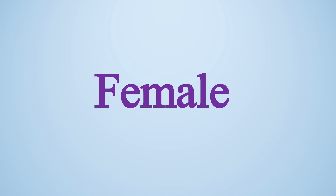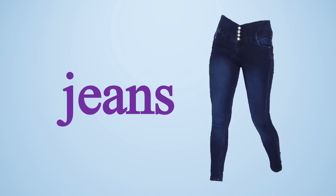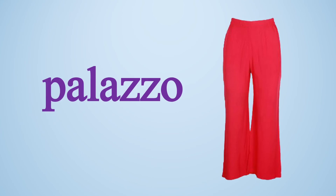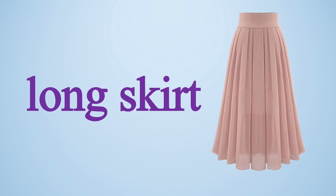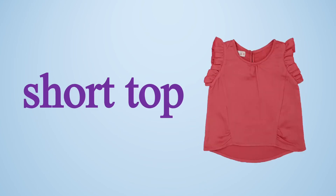Now let's know the informal dress for females. T-shirt. You can see the difference between the t-shirt of male and female — males' t-shirts are actually plain, but females' t-shirts can be of different kinds of designs. Jeans. It is also used by females. Palazzo. Palazzo's are used for females only. Long skirt. Long skirts are basically used with t-shirts or short tops. Short skirt.